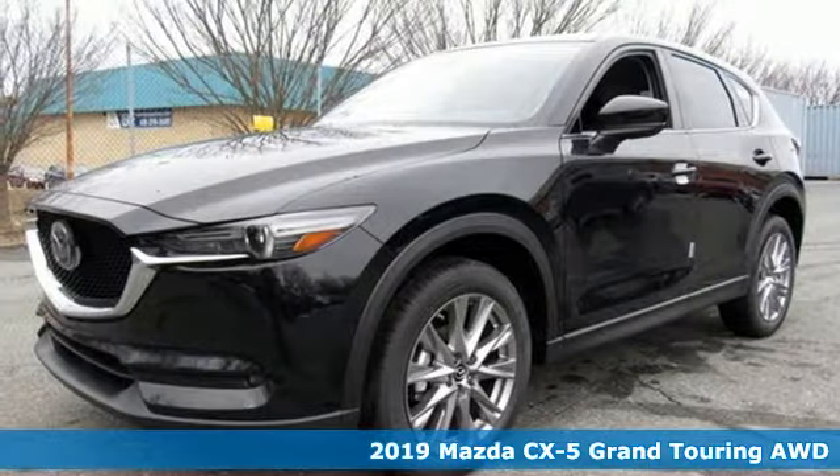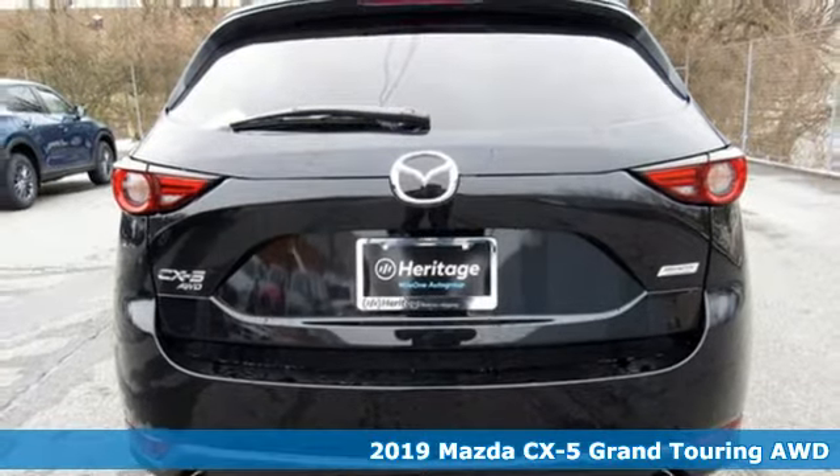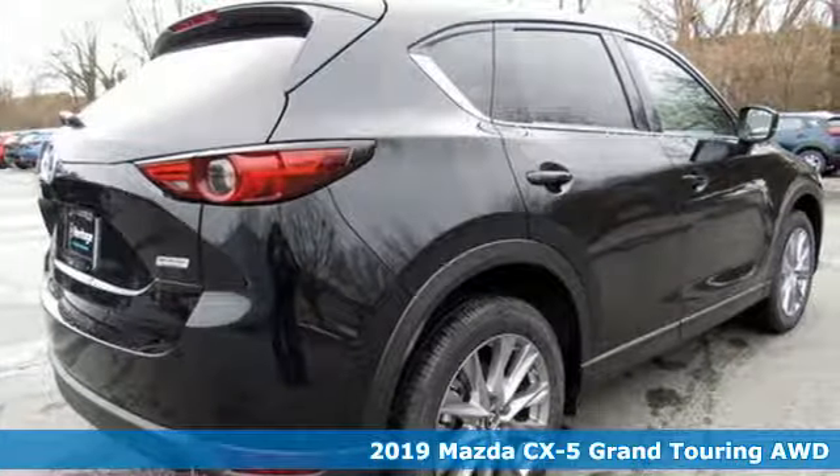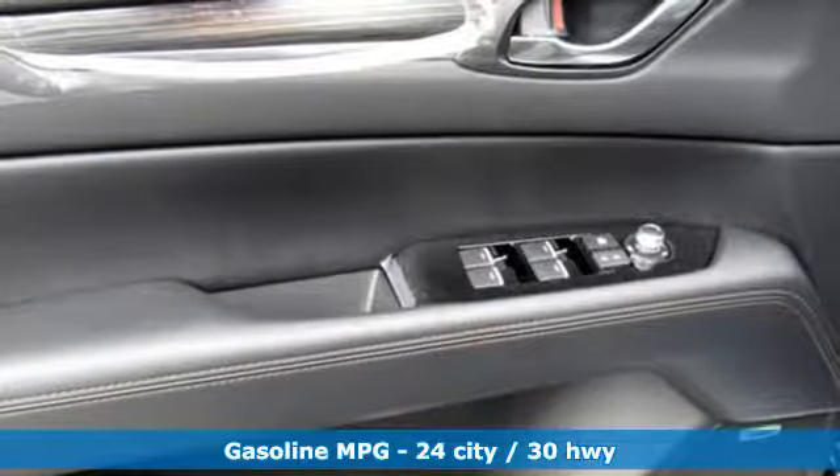Here's a new 2019 Mazda CX-5. Its inspired design stirs the soul, a not-so-subtle reminder that crossover doesn't have to mean bland. It comes with the features you need, and better yet,